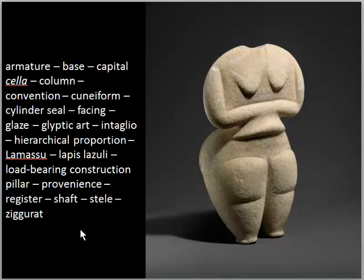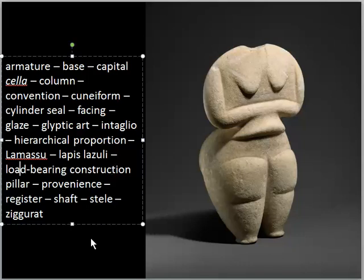We have several words worth remembering here: load-bearing construction, stele, ziggurat, convention, column, cuneiform, and intaglio — these would be some of the more important. I'm not going to judge you on how you pronounce intaglio.